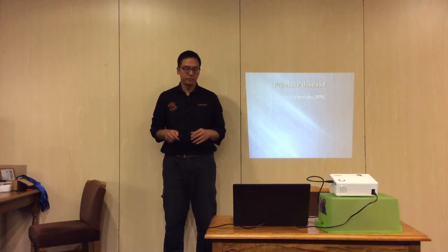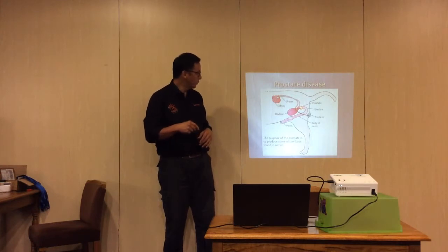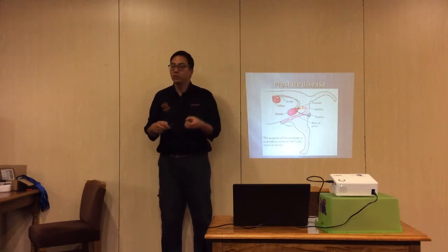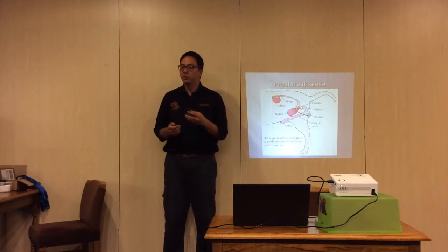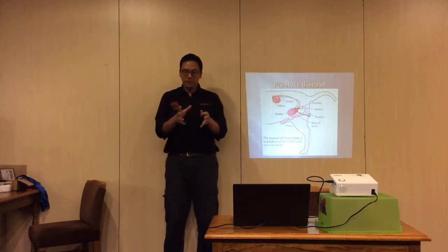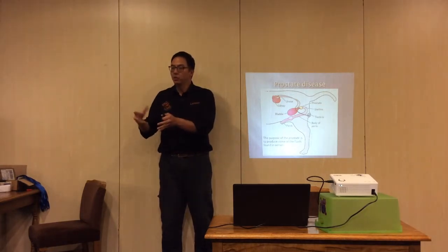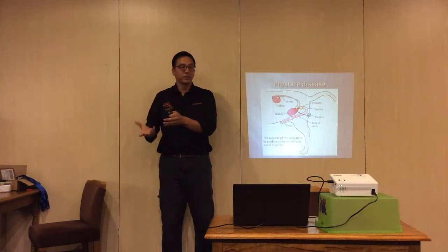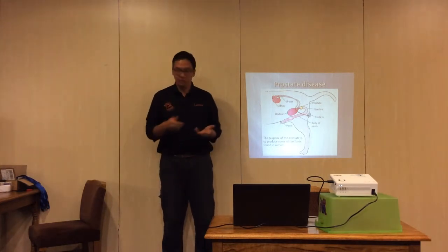Coming back to this diagram - this is the prostate over here. You can see that it is very closely linked to the bladder and the urethra; it wraps around the urethra. The prostate produces fluid: when a dog ejaculates, the first third is pre-seminal fluid, the next third is the semen itself, and the last bit is prostatic fluid to nourish the semen. That is its function, which is why it's closely related to the whole reproductive system.